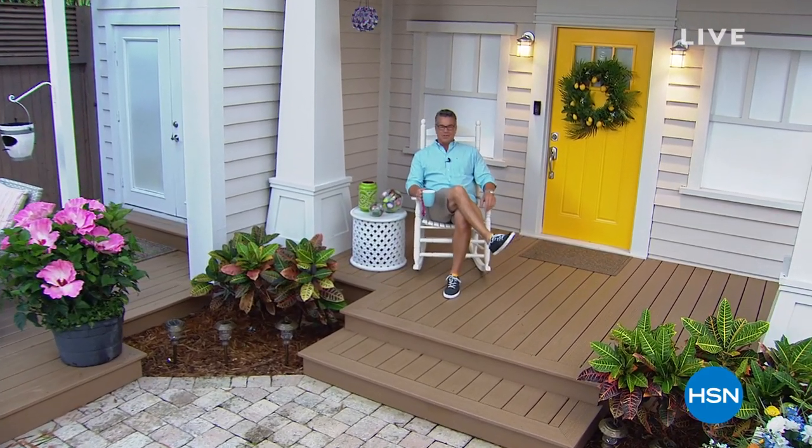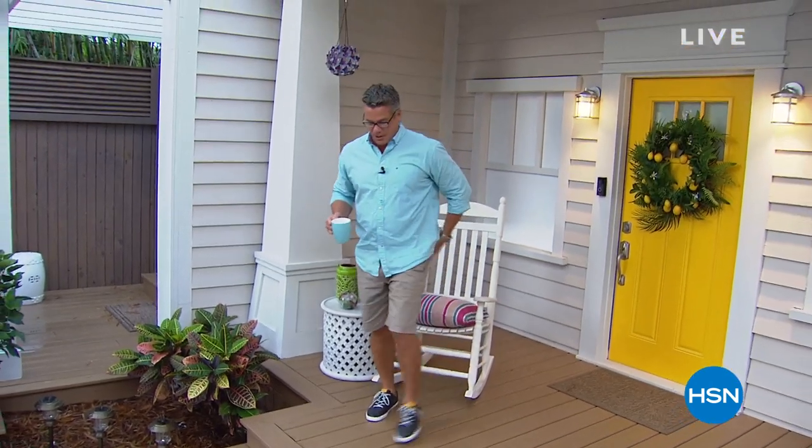Hey everybody, good morning and welcome into Gardening with Guy. We have two hours that we're going to be spending with you today — and yes, my cup matches my shirt! Welcome to the show. I'm so excited that you're here with us. We've got a great two hours and we're going to do all kinds of things around the garden today.